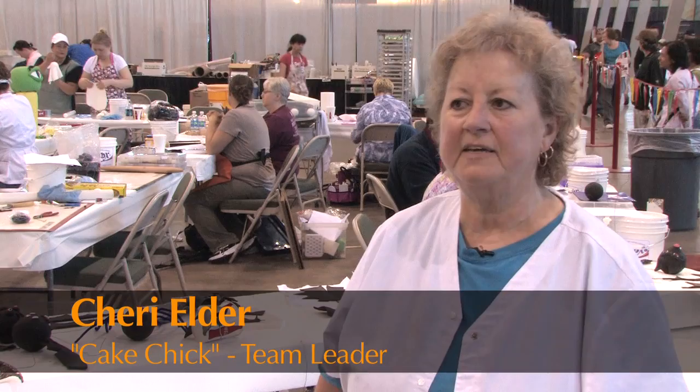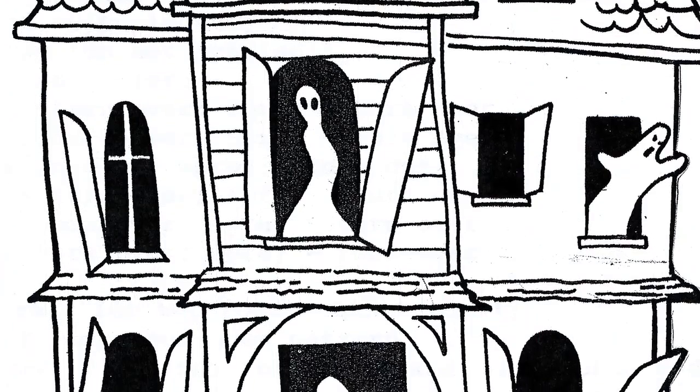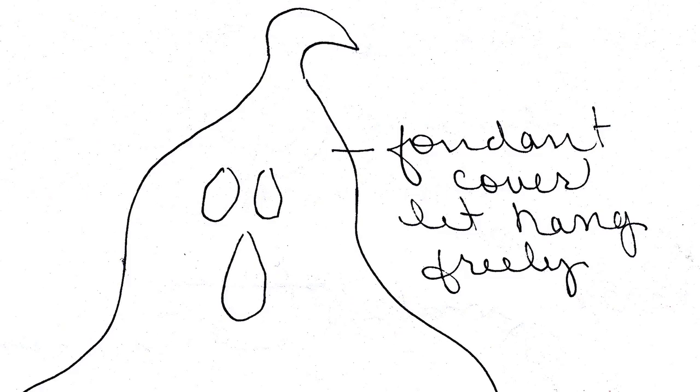We're building a haunted house and the end result will be three areas of a panorama — it will be seen all the way around. My area will be kind of the ghostly side, and then on the other side will be Mr. and Mrs. Frankenstein. And then there's trees and ghosts and spiders and bats and... oh my!